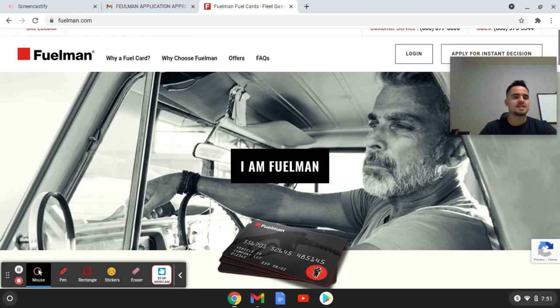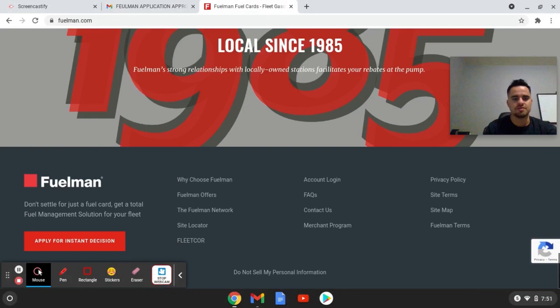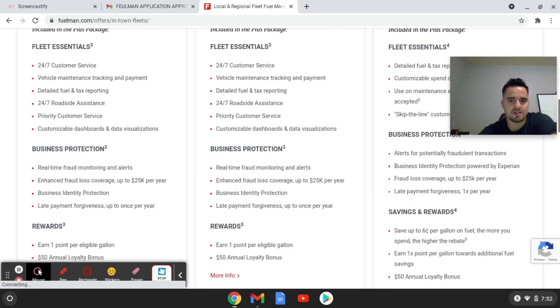Alright guys, so this is the website right here — fuelman.com. It gives you a few different choices; you can read through some of their benefits. When you go to apply, you just hit 'Fuelman Offers.' Once it loads, you can choose from the three different cards they have. I didn't look too much into whether the other ones are net 30 or not.